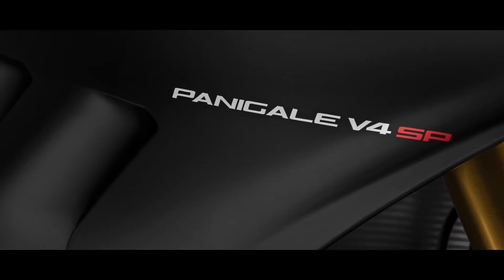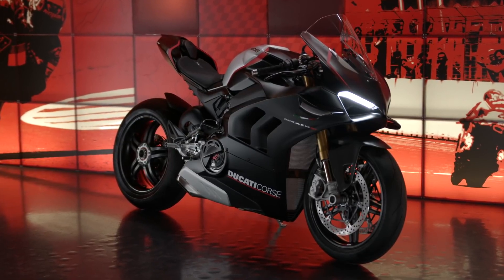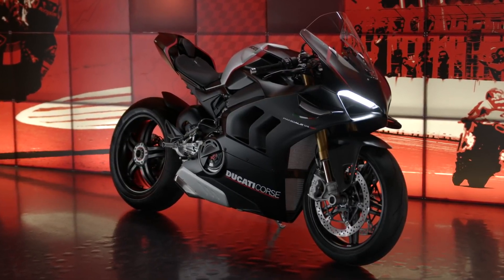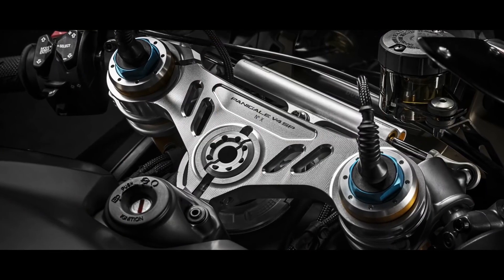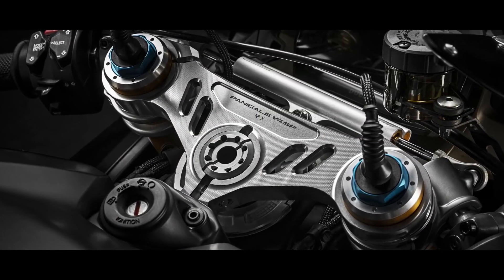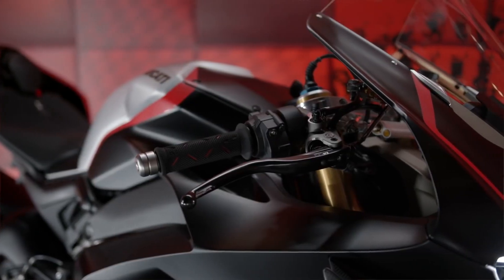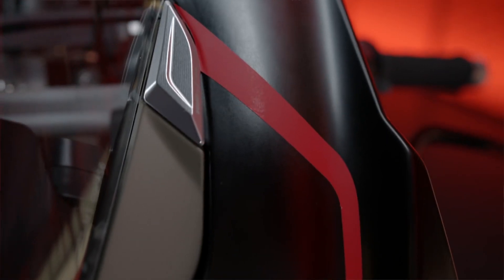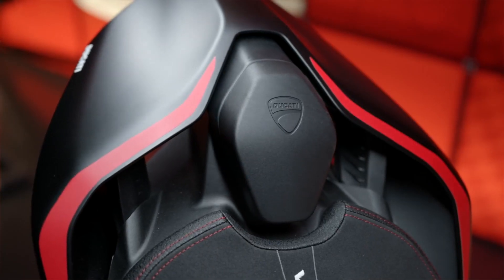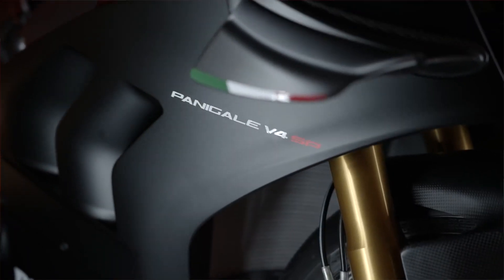SP — the historic initials are back on a Sport Ducati to guarantee exclusive outfit and excellent performance. The Panigale V4 SP is numbered, and the number is shown on the fully machined steering head. It is a bike designed and developed for the track. That's why we chose the typical livery of the winter tests of our official MotoGP and Superbike teams, revised by the Ducati Style Center.